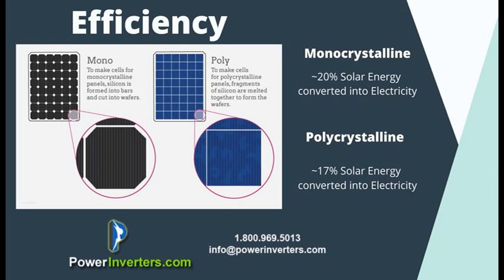The major difference is efficiency. The monocrystalline panel, because it's one single cell, is efficient at about 20 percent — meaning 20 percent of the solar energy pulled in is converted into electricity. The polycrystalline panel, which is many different pieces crushed together, achieves an efficiency of only about 17 percent of the solar power that comes in converted into usable electricity.